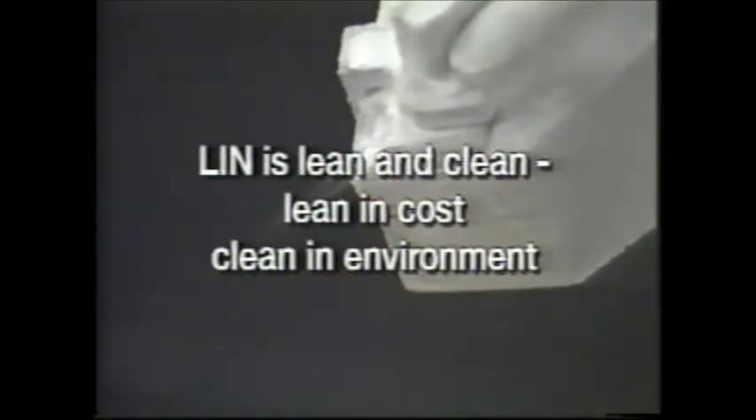Lynn is lean and clean — lean in cost, clean in environment. Machining, also called metal cutting, is a major manufacturing process. It represents a $150 billion industry in the United States. A high-precision tool is used to cut the workpiece material and to create the surface finish needed for the product.